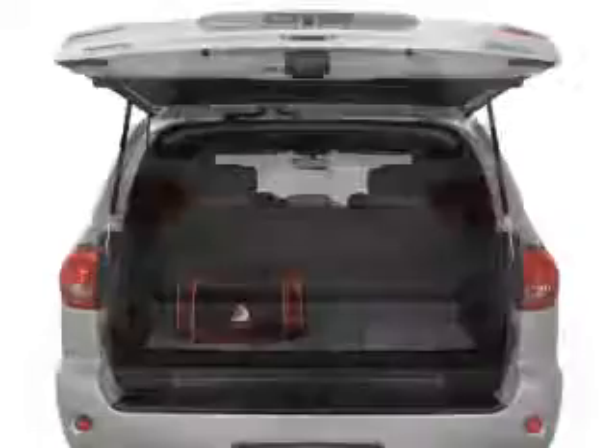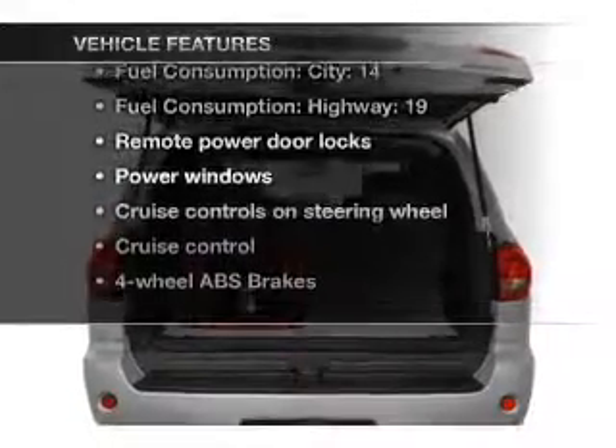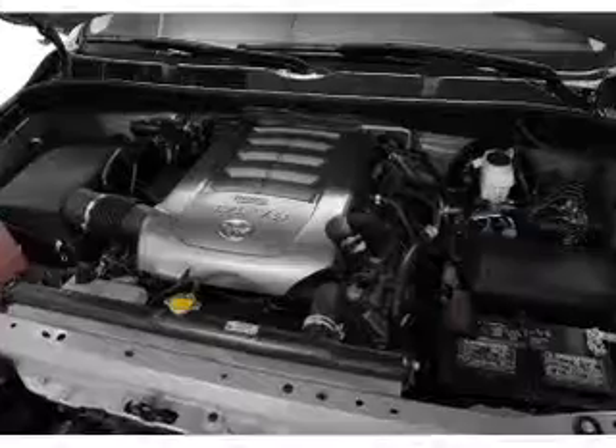You will appreciate the safety feature of anti-lock brakes, plus enjoy these notable features that are included in this vehicle: air conditioning, power door locks, power windows, power steering, cruise control, power mirrors, and AM/FM stereo with a CD player.